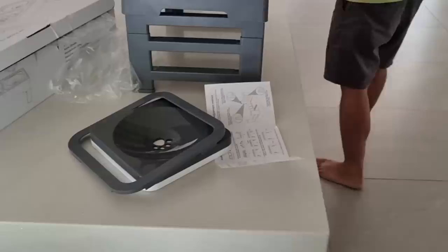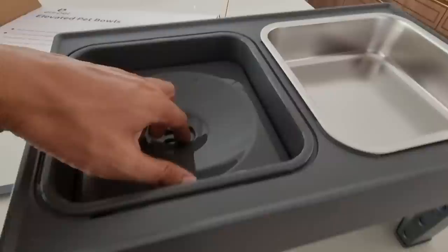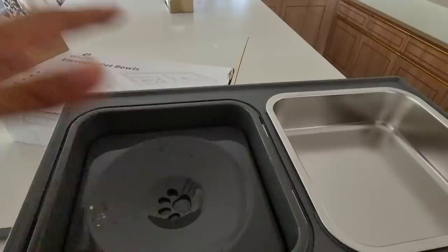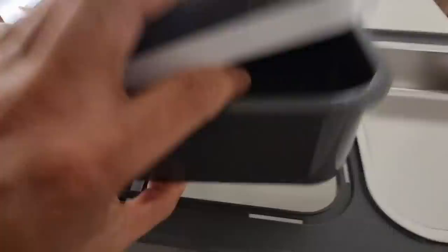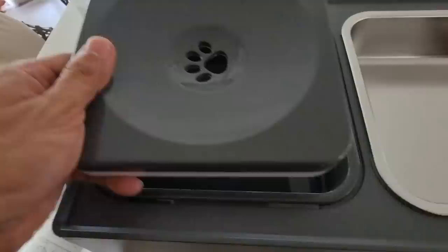RJ bought something for Rizal — oh, it's an elevated bowl! It keeps the water clean; there's a floater that floats at the top and slowly sinks, so leaves and stuff don't fall in and water doesn't evaporate as much. What a cool invention. It's also designed for slow eating to avoid choking. Elevated pet bowls — guys, it's missing a part, this part here.